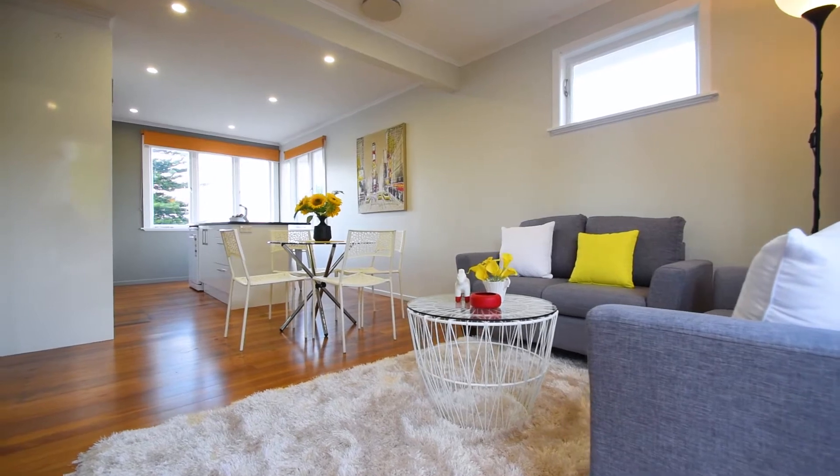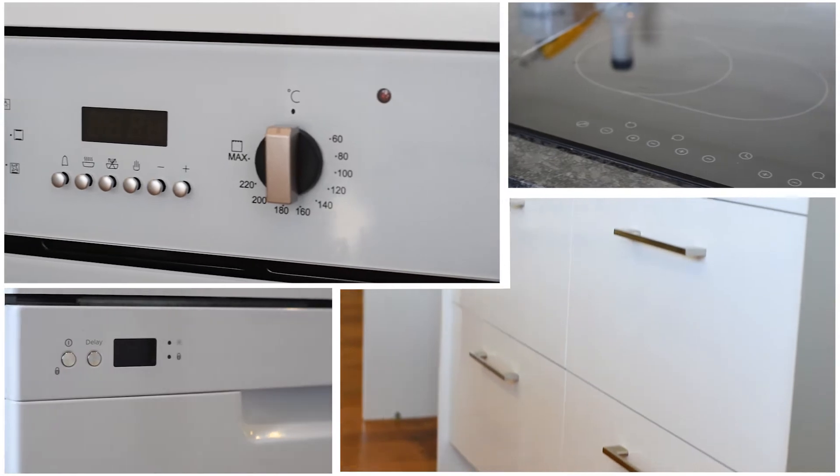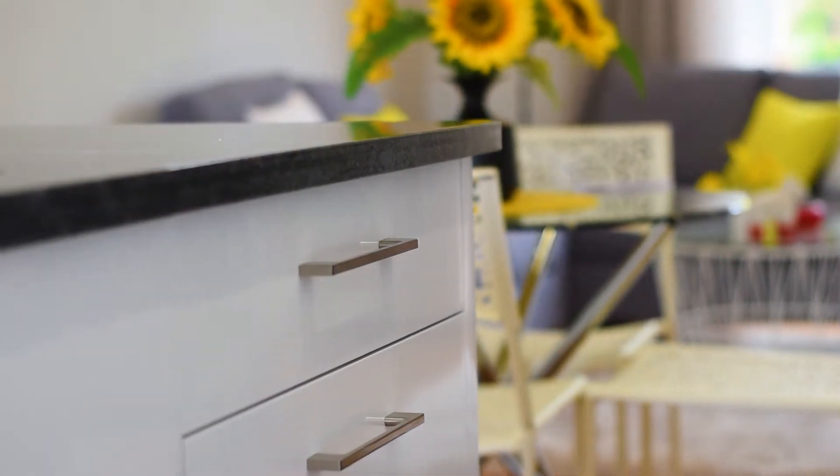Who wouldn't want to cook in this kitchen with plenty of storage and generous benchtops and great appliances? You've got to love those soft-touch drawers too.